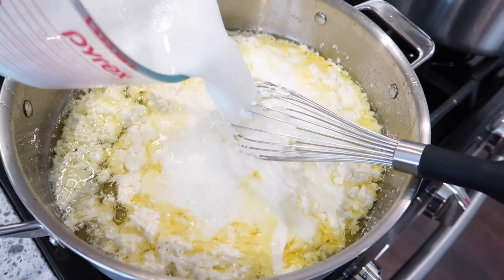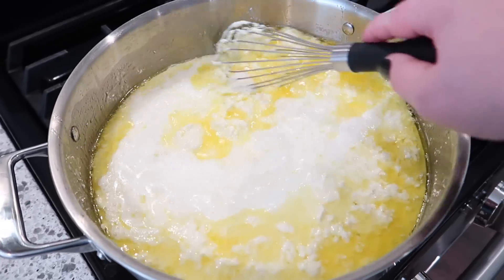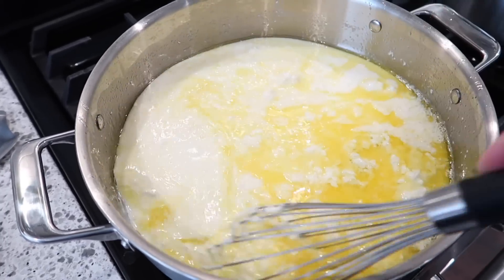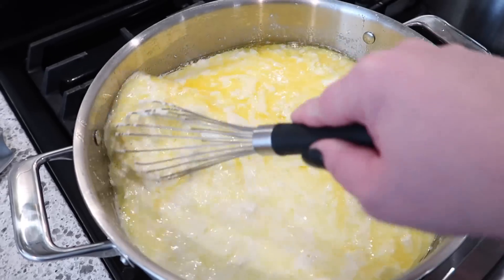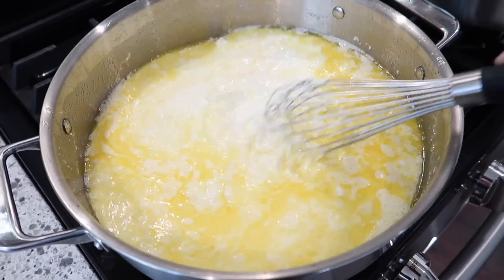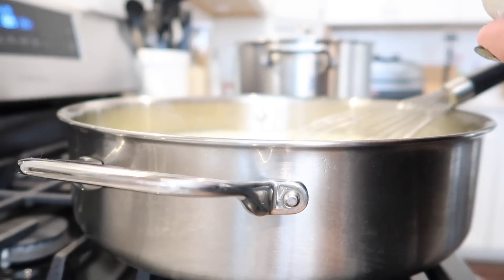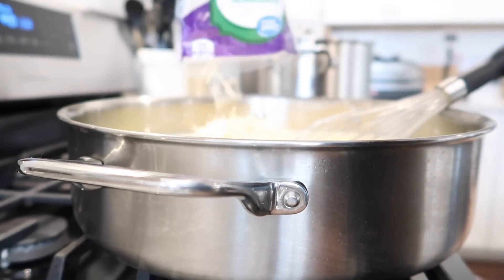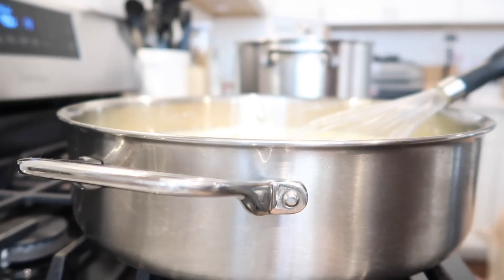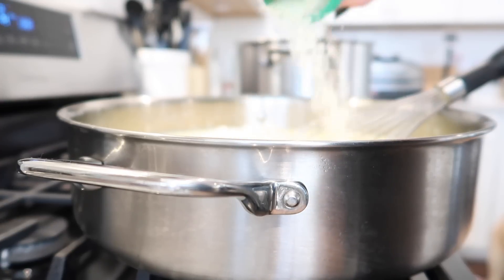Now we're going to add eight cups of milk. At this point it's going to seem like it's not going to come together, but it will — just keep whisking and it will all melt and come together into a delicious sauce. I had to go out to the garage fridge and get some more milk. I'm going to add two teaspoons of salt, and then we're also going to add a bag of shredded Parmesan and then some grated Parmesan as well.